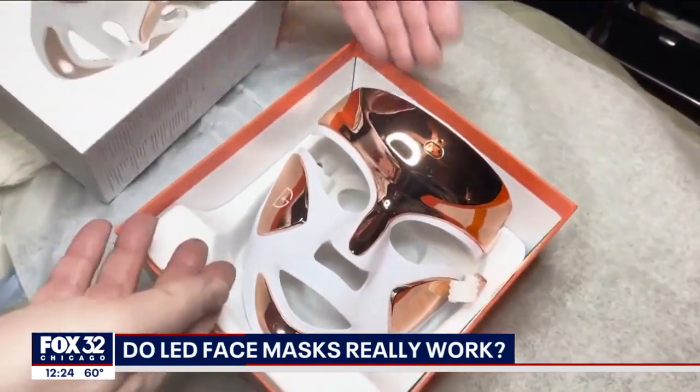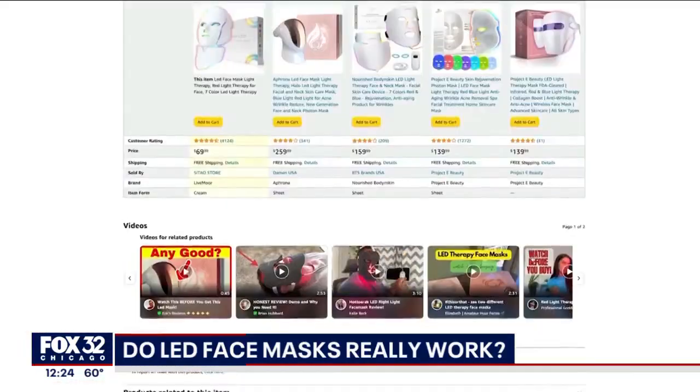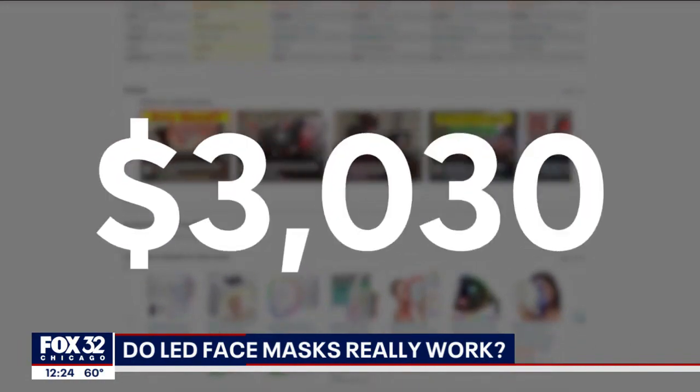Now you can get these benefits from the comfort of your home, but at-home LED face masks aren't cheap — they can go anywhere from a couple hundred to a couple thousand dollars. So are they worth your money?